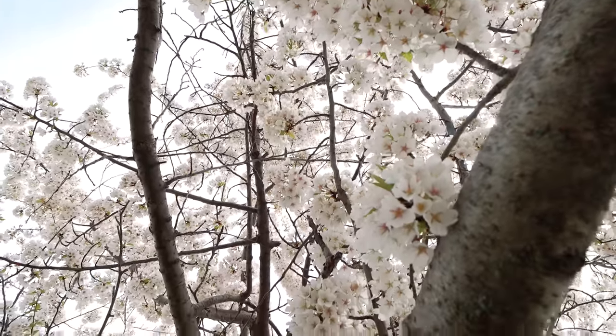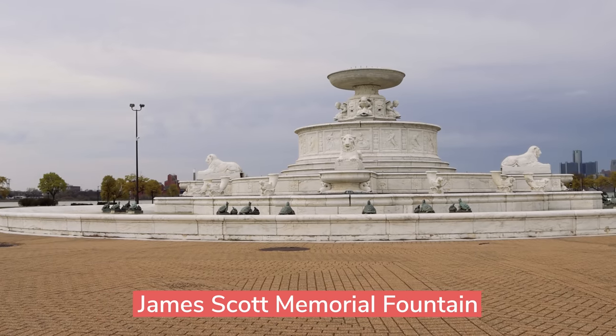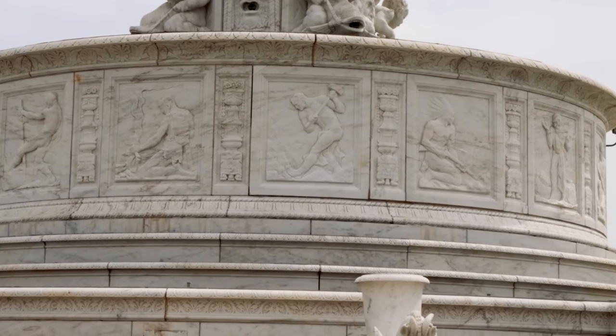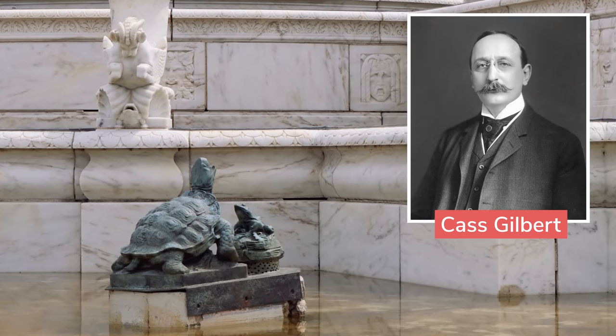Whenever I see people take pictures or videos at Belle Isle I always see them stop by this fountain. I'm curious what the story behind it is — it's April and the fountain's not on, but let's go check it out. Also, a moment of tree appreciation because these are just so beautiful. Hello, fountain — oh wow, this is really ornate. This is the James Scott Memorial Fountain. As a piece of architecture it's beautiful; there are all sorts of creatures, and these reliefs depict an interpretation of early life in the Detroit area.